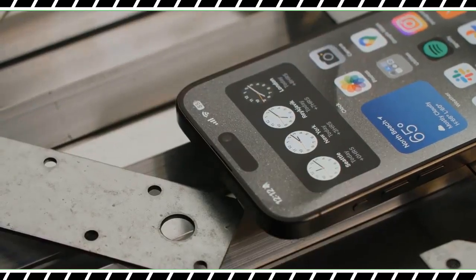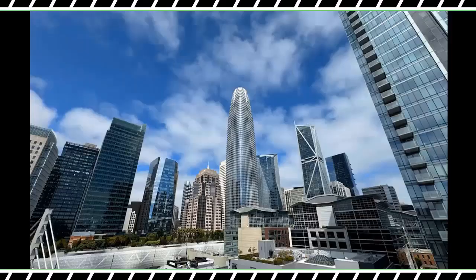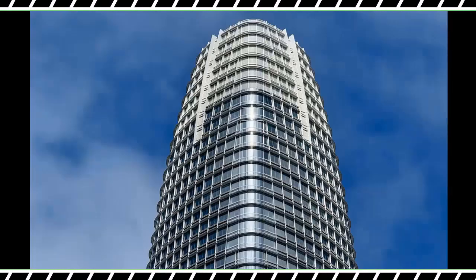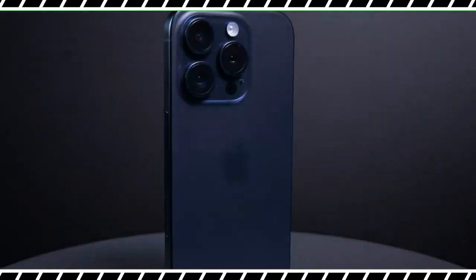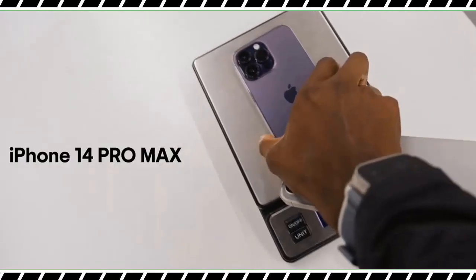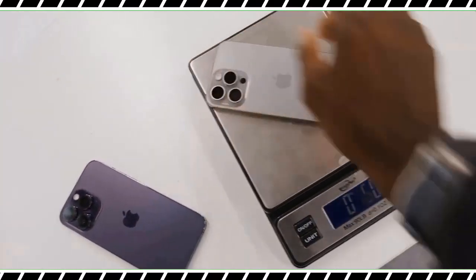You also get the world's first 3-nanometer processor in the A17 Pro, which delivers console-like graphics. And there's finally a bigger 5x telephoto zoom to get closer to your subjects and close the gap with the Samsung Galaxy S23 Ultra.